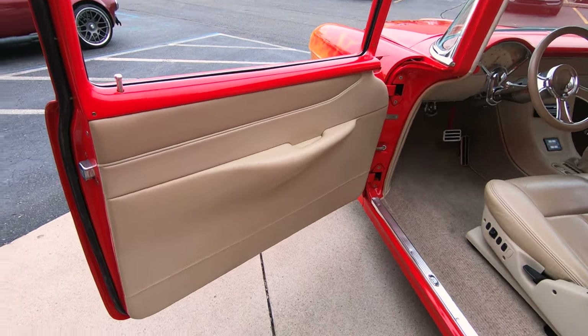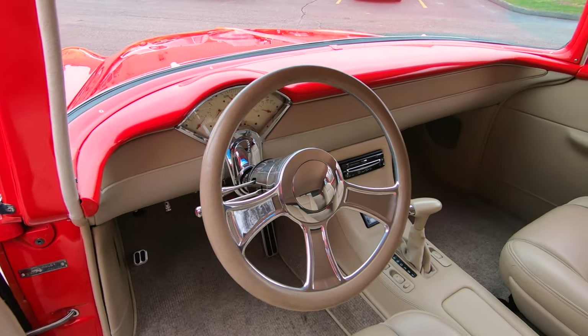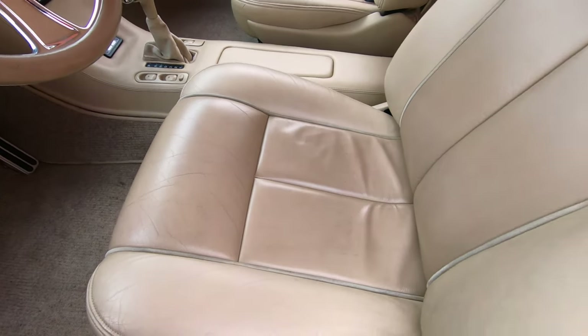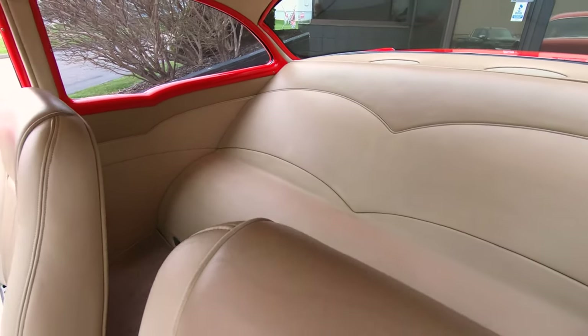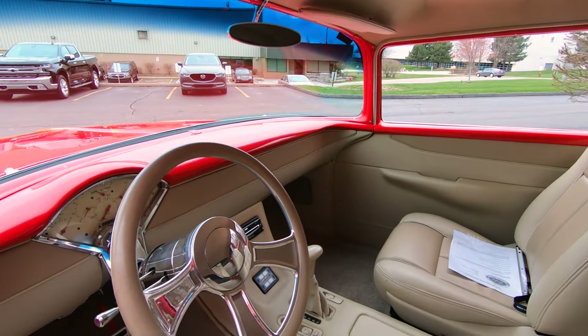Look at that interior — custom door panels, custom dash, custom center console, custom seats. And there is no back seat. This baby has been mini-tubbed. She is an amazing piece, just beautiful workmanship on this car, absolutely gorgeous.